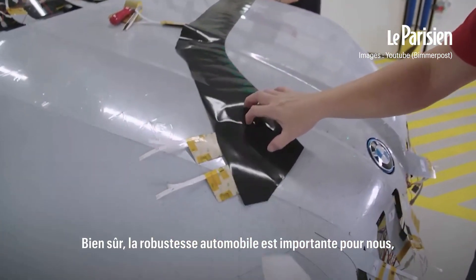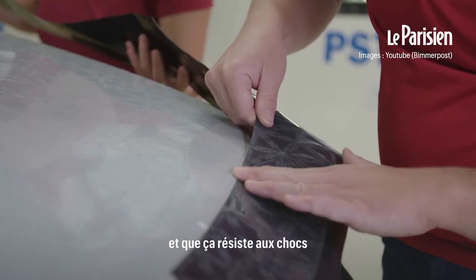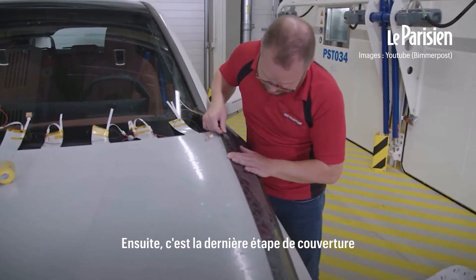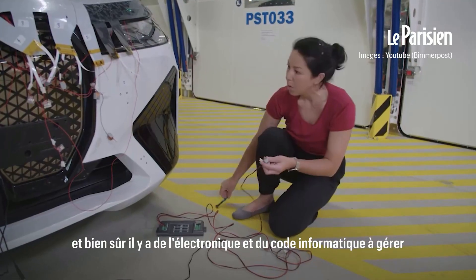The automotive robustness is important to us so that it can stand up to weather conditions and it's robust against being hit. Final coating is then the final step, and of course there's a bunch of electronics and programming that comes after that.